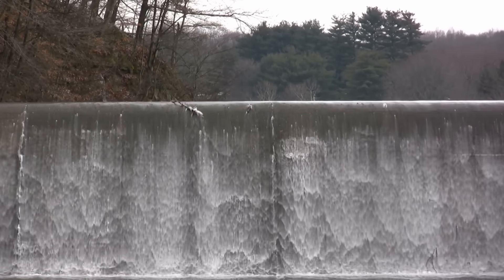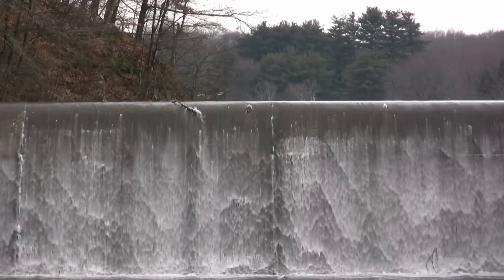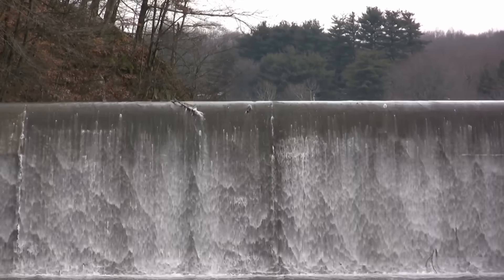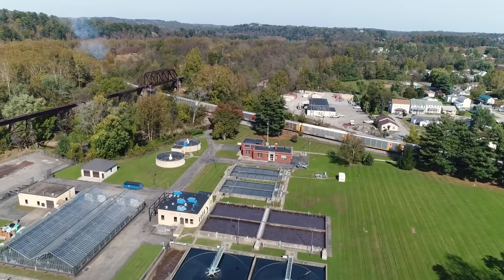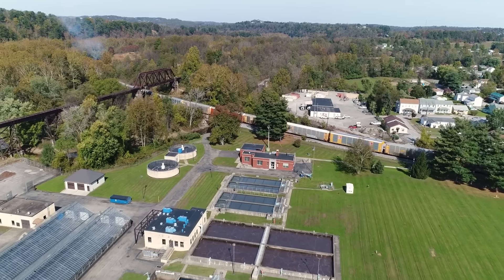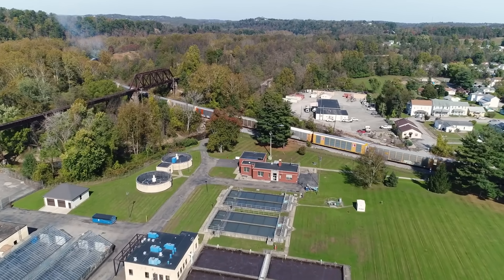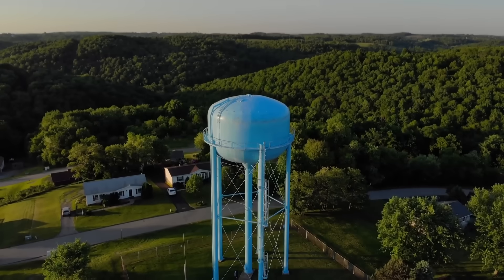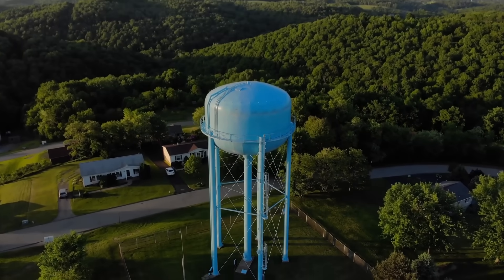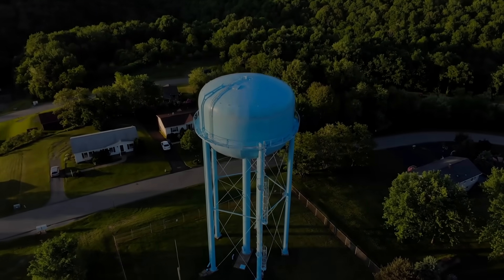Water is a constant necessity both day and night, on weekends, holidays, and anytime in between. So the job of finding enough water, making it safe to use, and then reliably distributing it to system customers with almost no downtime is a monumental task that requires a lot of infrastructure. And probably the most visible component of a public water system is the elevated storage tank, also known as a water tower.